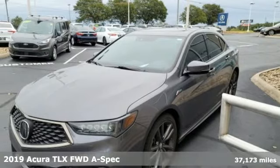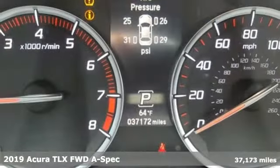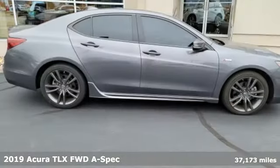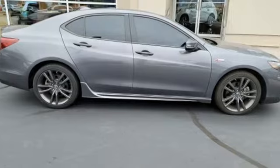It's a 2019 Acura TLX. This TLX is nice to look at and it's even better to drive, and it comes with all the amenities you need.